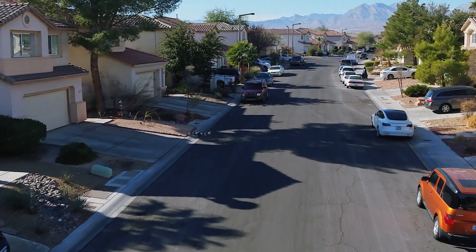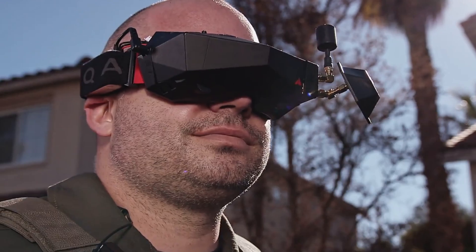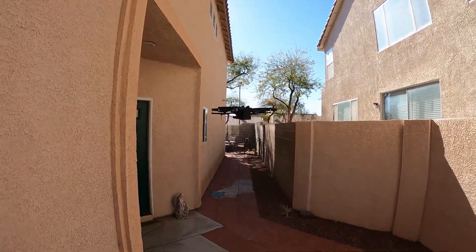Once you get the Lemur in the air, the LiDAR system keeps you informed about your distance from the objects around you for situational awareness. Now let's talk about some of the new tech that's in the Lemur.